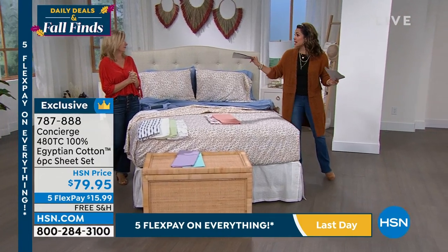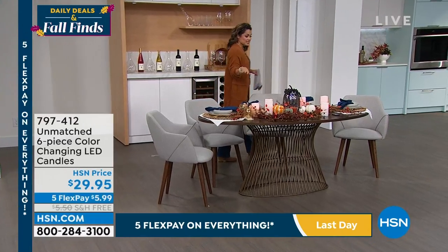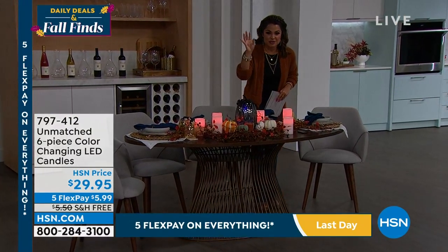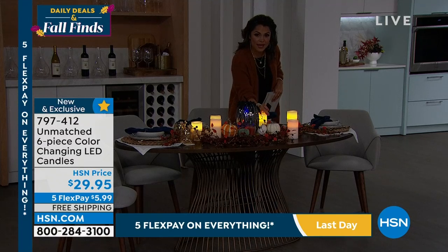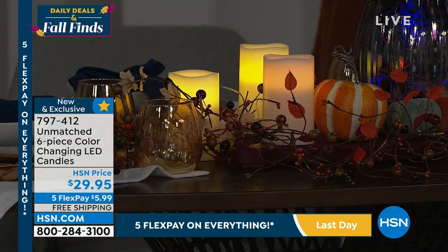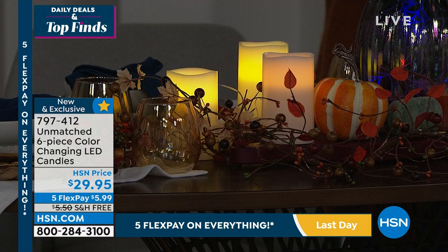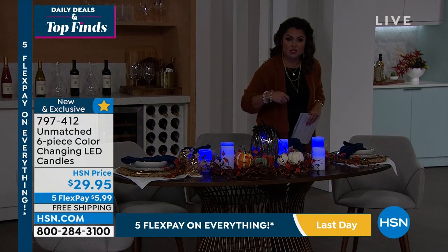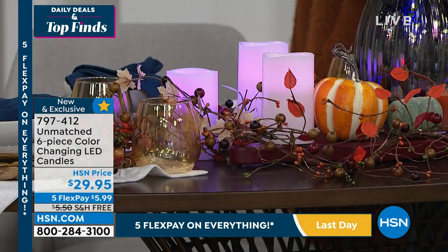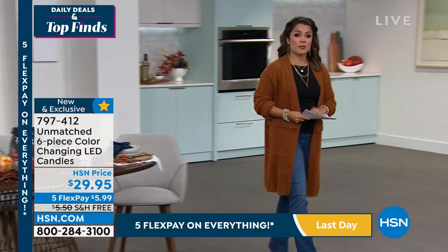Speaking of candles, coming up next hour we have candles with pine cones. But first, a quick look at the Unmatched flameless candles — watch this, we're lowering the lights. You get six candles with remote controls, real wax so they look incredibly realistic, timers, all different colorways. Three tall and three short, with gift bags so you can break them up. Only $29.95 with free shipping and five flex pay — fun to change the colors to whatever your heart desires. Find them on hsn.com.